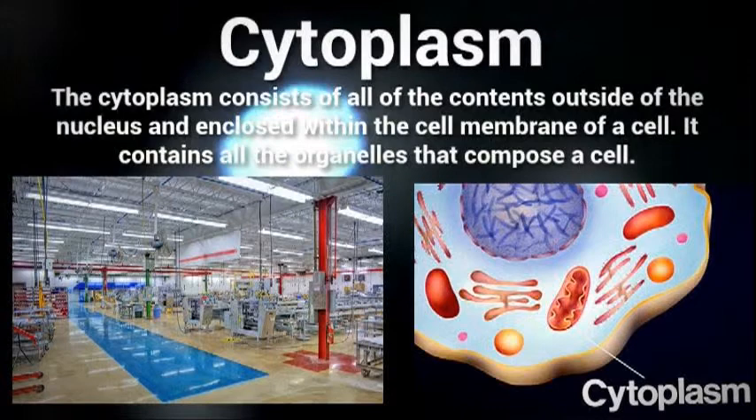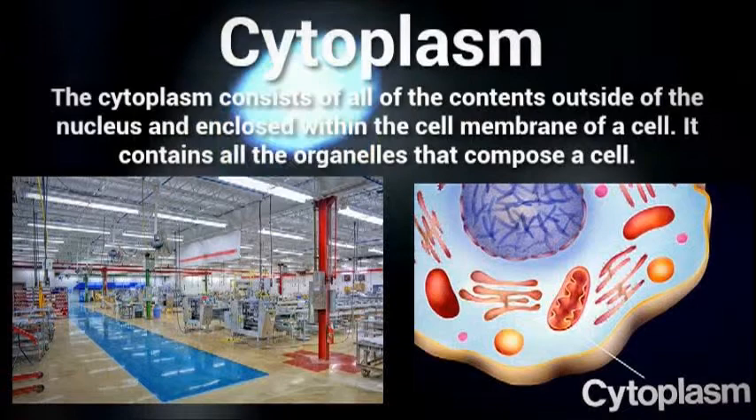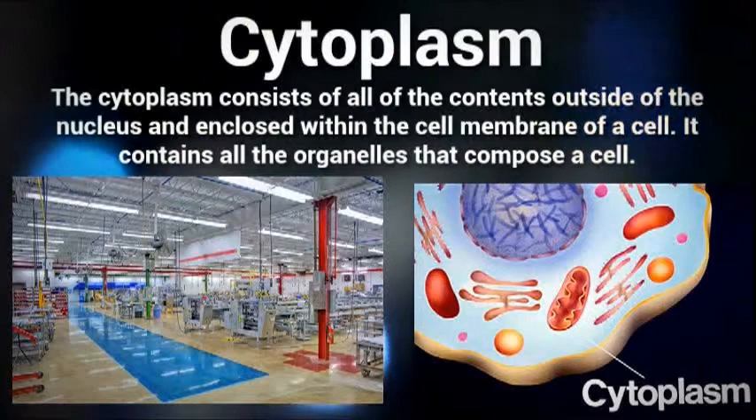The cytoplasm acts as the factory floor inside a cell. It contains all the organelles found outside the nucleus and enclosed within the cell membrane. The cytoplasm itself is a fluid that is clear in color, has a gel-like appearance, and is comprised mostly of water. It also contains enzymes that help to move materials around the cell and dispose of cellular waste.